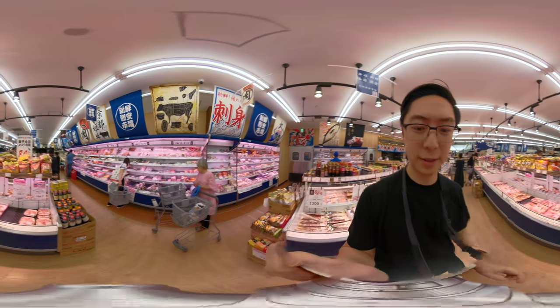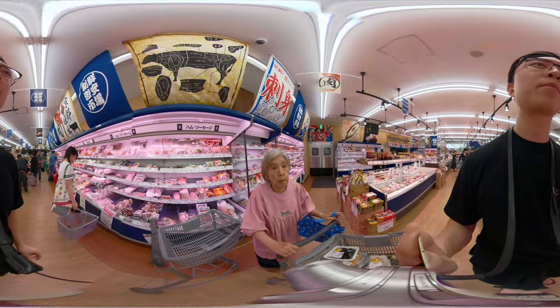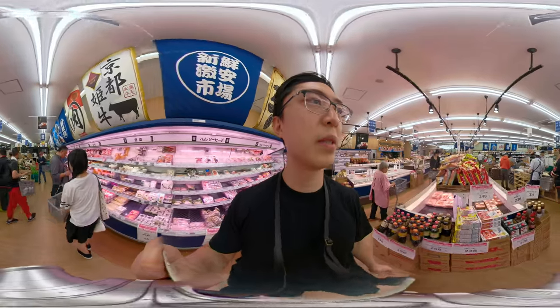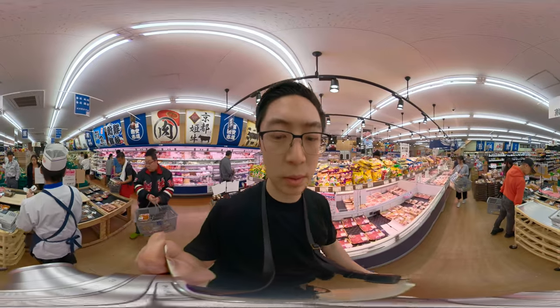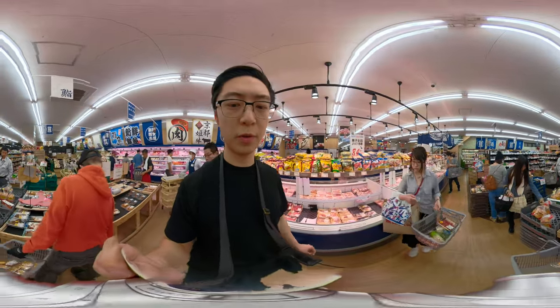Shooting food at a driving market. Use slow movements — be like a tourist. Click and hold, and slowly move around.